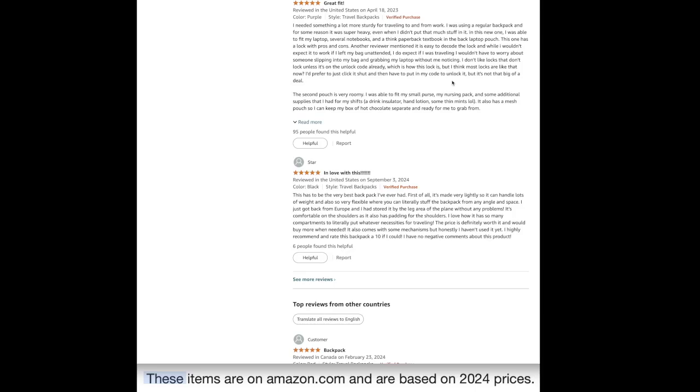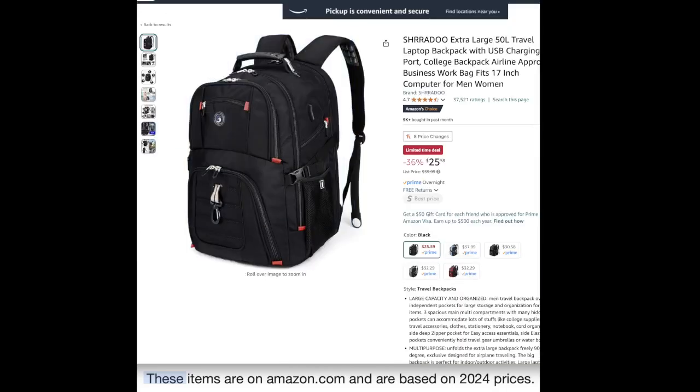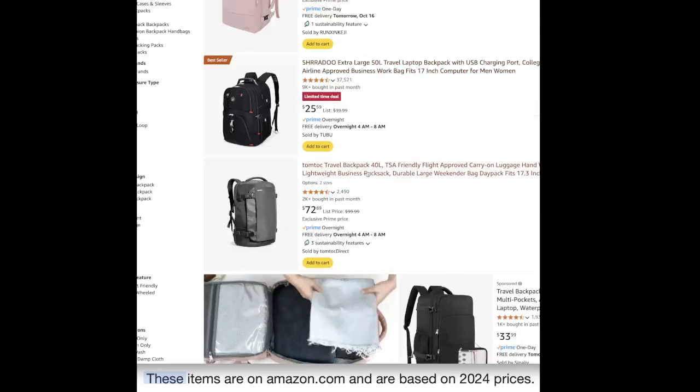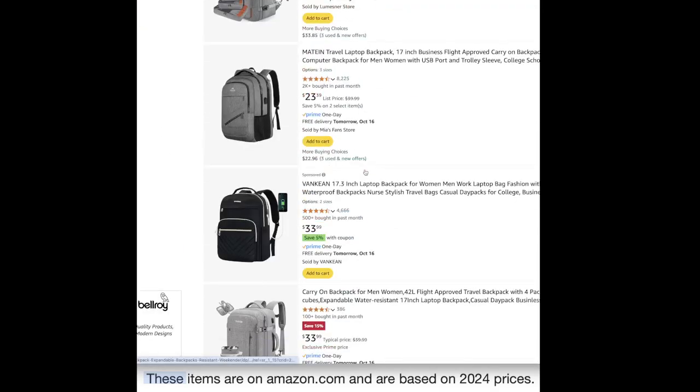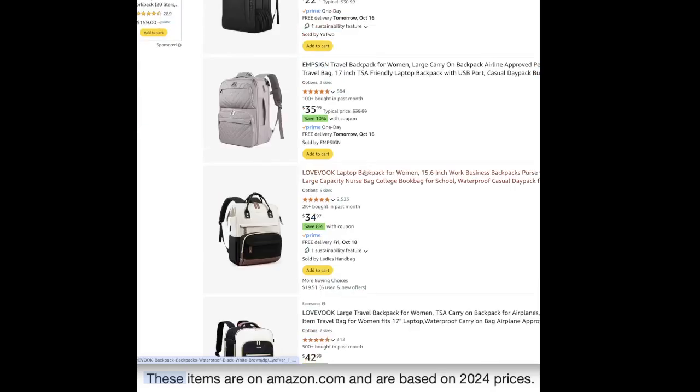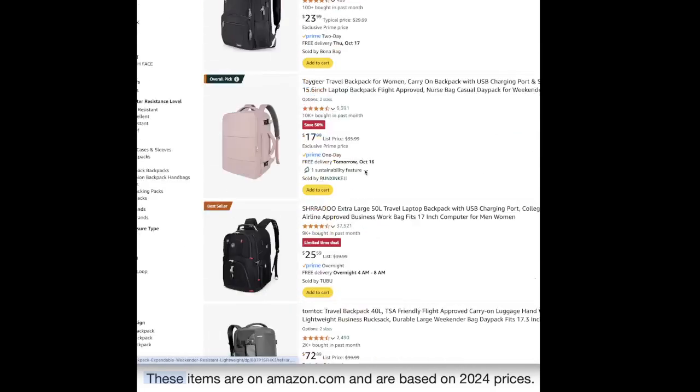Another reviewer mentioned it's easy to decode the lock, but while traveling they wouldn't have to worry about someone slipping into the bag and grabbing their laptop unnoticed. Another said the second compartment is very roomy, able to fit a purse, nursing pack, and additional supplies for their shifts. Anyway folks, that is a review of the Shredo extra large travel laptop backpack. There are quite a few options on Amazon, so hopefully these are helpful as gift ideas or for your wish list. Let me know in the comments which one is your favorite — please like and subscribe!